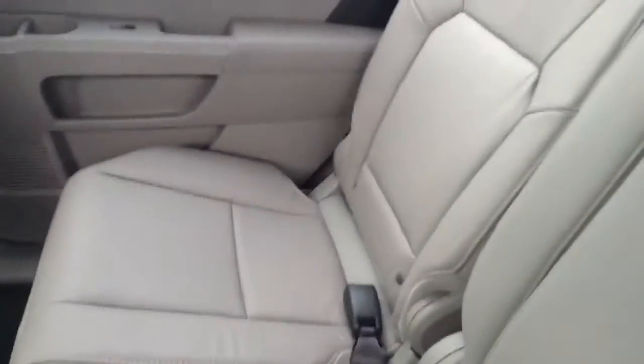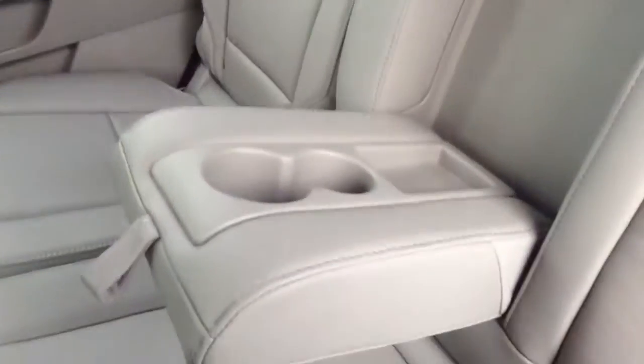The inside here will fold down so that you can access the cup holders. There's also a nice armrest in between the seats.